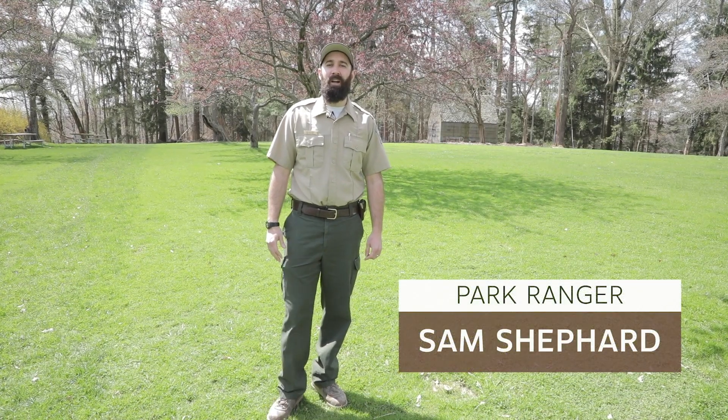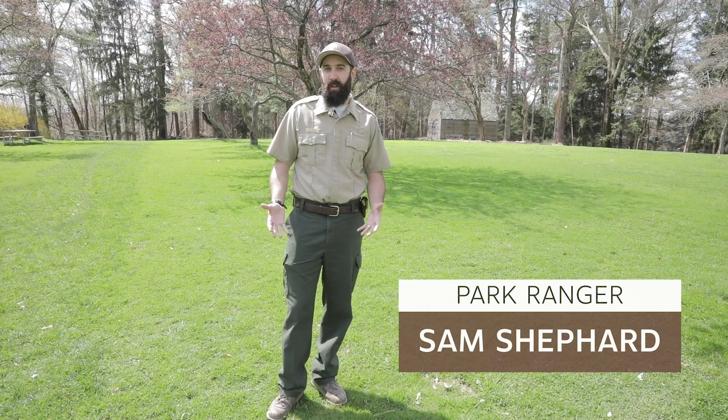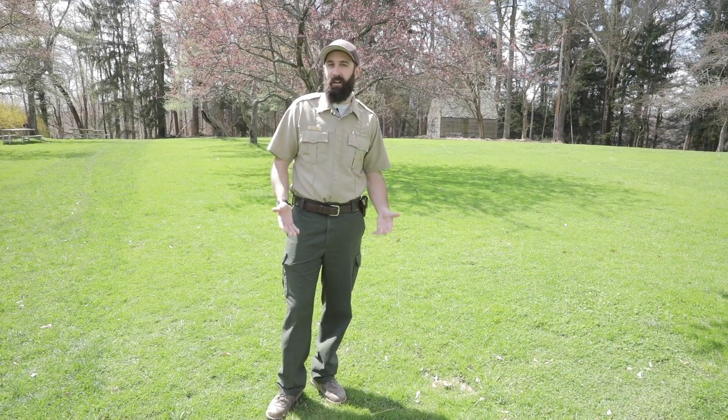Hi, I'm Ranger Sam and today we're going to go on a walk to find some things in nature that we have not only here in our parks but also some things we can find in our backyard and in our neighborhood.